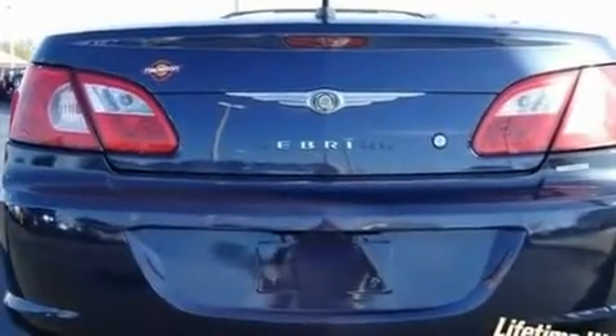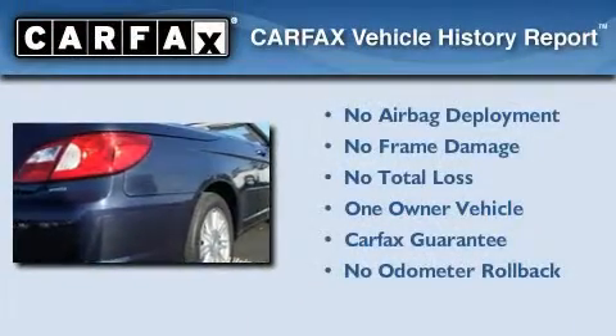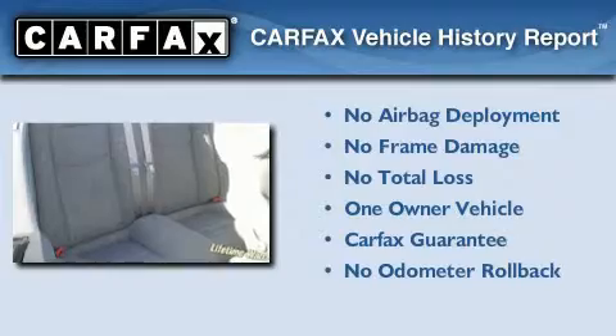With an EPA estimated rating of 28 miles per gallon on the highway, this automobile pays off in the long run. This Chrysler has had only one owner and it qualifies for the Carfax buyback guarantee.